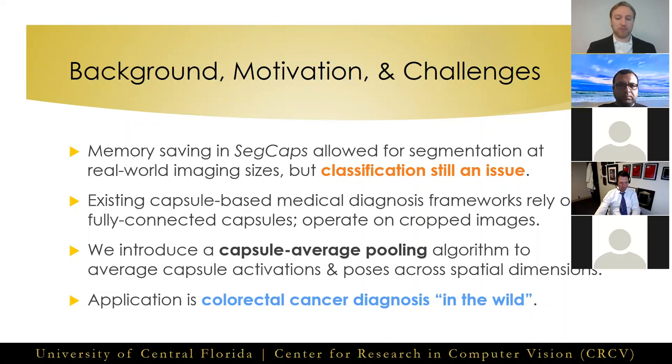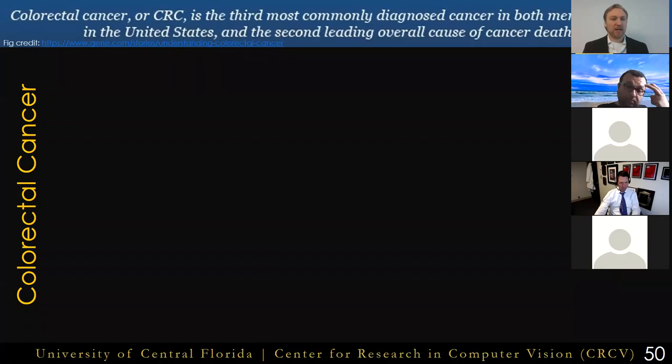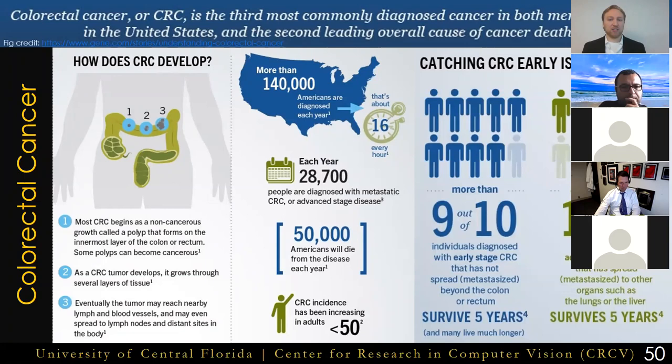Some quick details about this chosen application: colorectal cancer is the third most common cancer diagnosed in men and women, and is the second highest cause of cancer deaths in the United States. Typically, colorectal cancer begins as polyps, which can grow into invasive carcinomas. Each year, more than 140,000 people are diagnosed, and there has been a recent increase in the diagnosis of people under the age of 50. Most importantly, catching it early increases the chances of patient survival, with only a 10% survival rate if not found until a later stage.